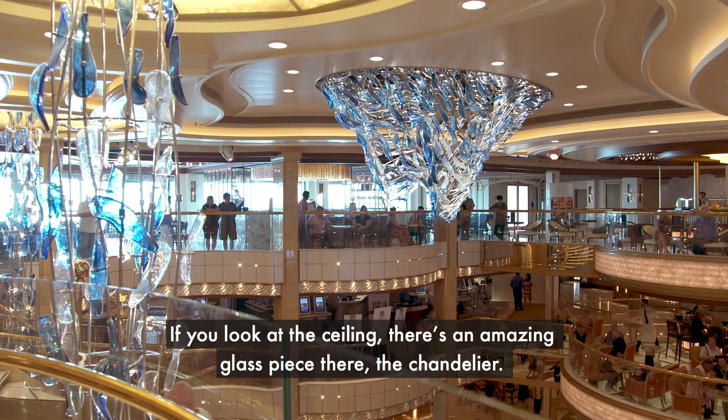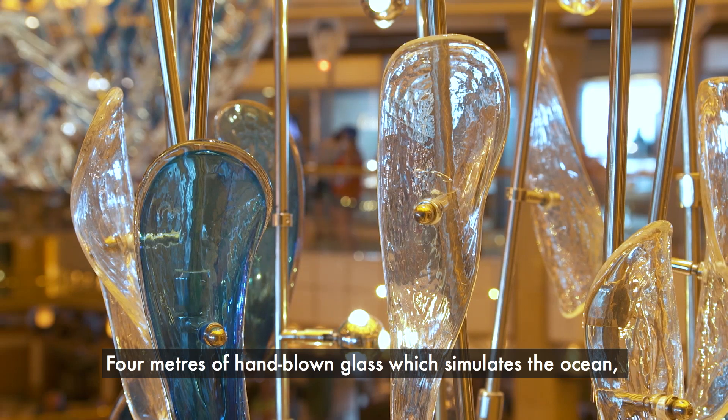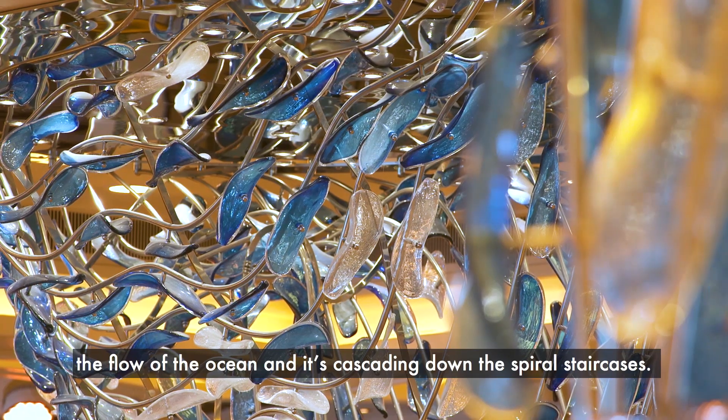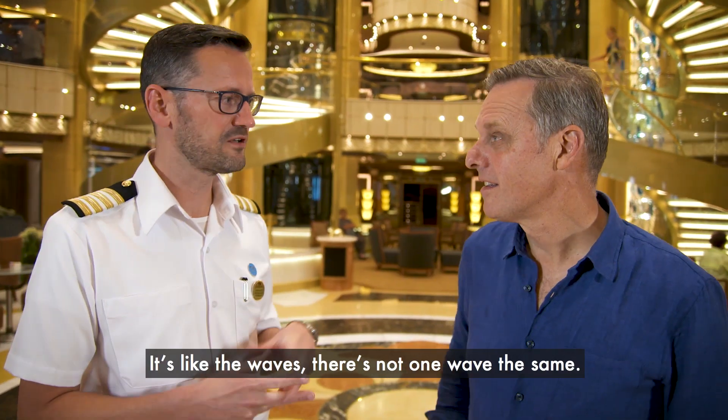If you look at the ceiling, there's an amazing glass piece — the chandelier. It's four metres of hand-blown glass which simulates the ocean, the flow of the ocean, and it's cascading down the spiral staircases. It's very unique to this ship because there's only one like it. It's like the waves — there's not one wave the same.